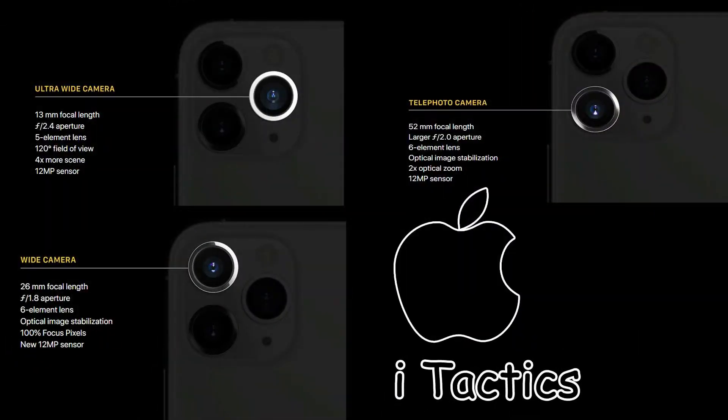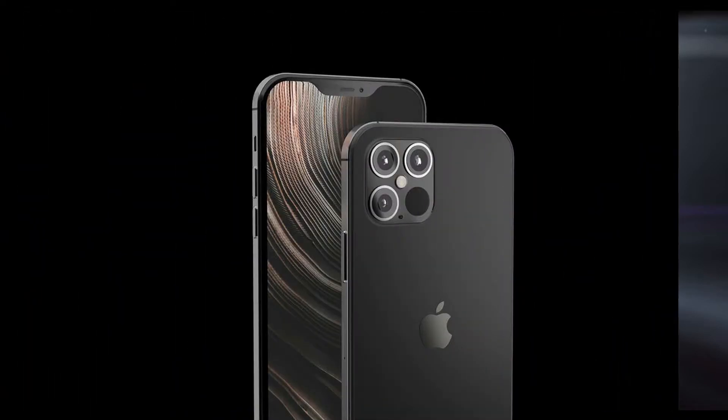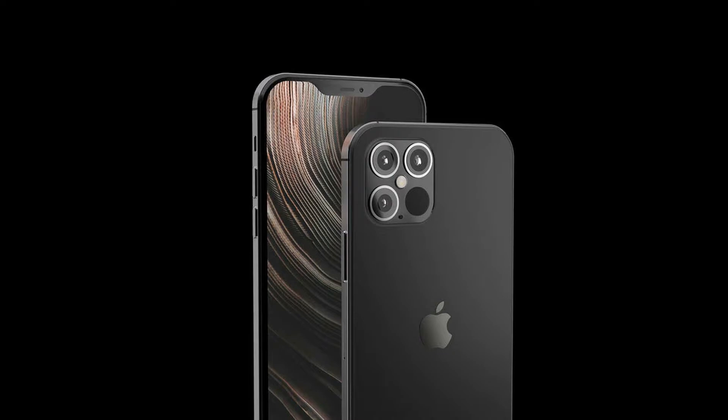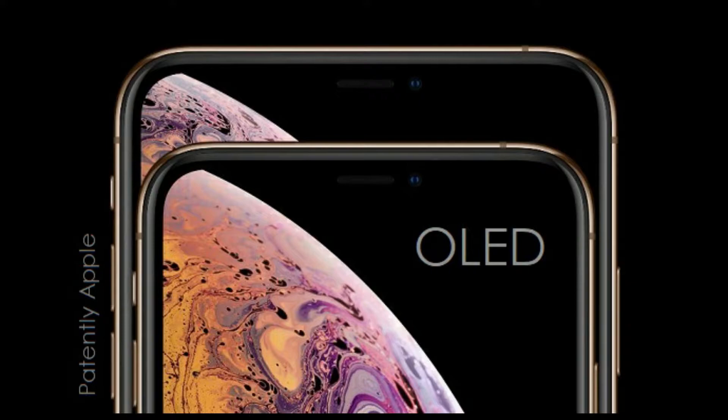The iPhone 12 Pro models include three cameras like the iPhone 11 Pros do — a wide angle, ultra wide angle, and telephoto — but they will also include a brand new LiDAR radar scanner, the same one we see on the current iPad Pros. The radar scanner is only going to be available on the Pro models.